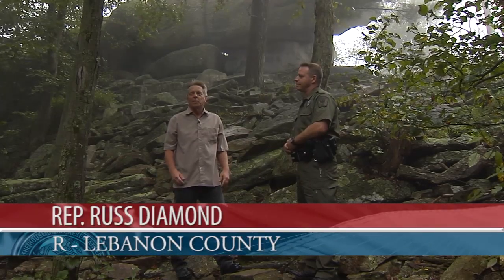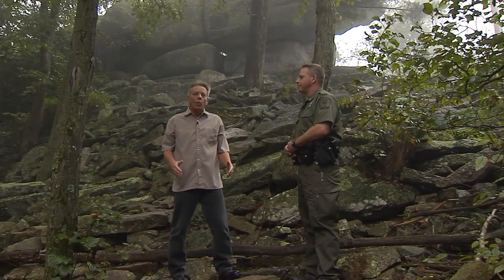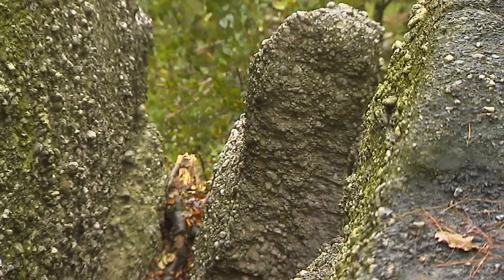State Representative Russ Diamond here, and we're exploring some of Lebanon County's hidden gems. Today we're at what most people know as Boxcar Rocks. Just to give you a sense of exactly where we are, we're in the northeast corner of Lebanon County.